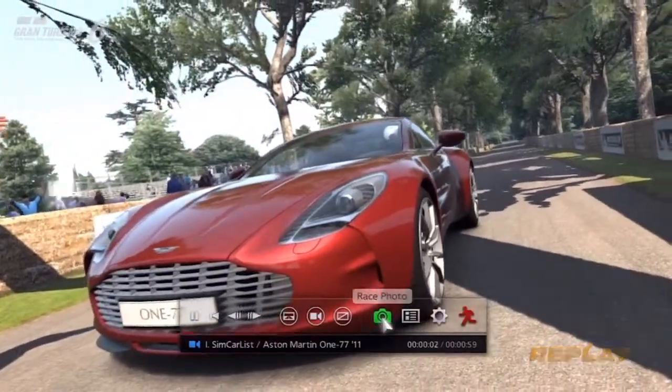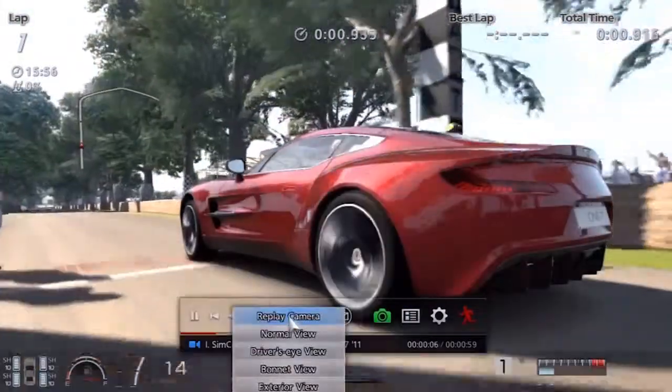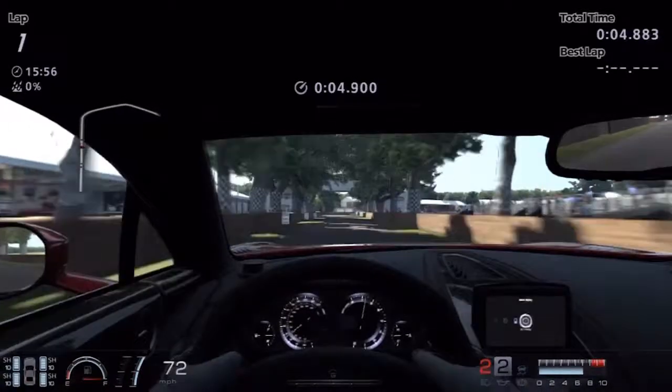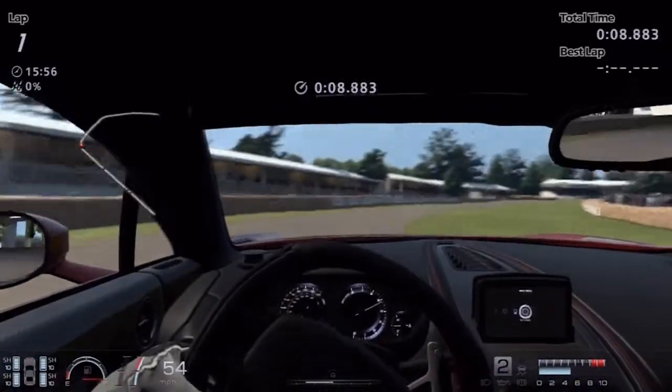Hi friends, I am Inu from Simcollez.com and today we are doing a test lab at the Goodwood Hill Climb Track, and we are driving the 2011 Aston Martin V7 from Gran Turismo 6. This car is just as it comes in the game with no tunings or upgrades of any kind.